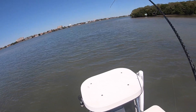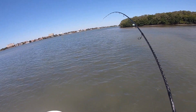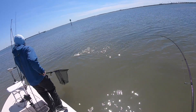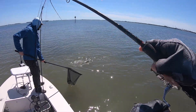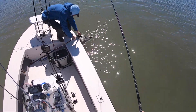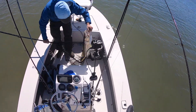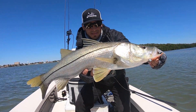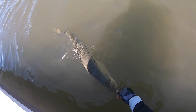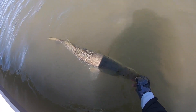Shortly after, Tony hooks up to a nice snook — he switched over to a gulp shrimp to get a little more depth on his retrieve compared to the paddle tail. That snook ended up being just over 31 inches — not quite bigger than the 33-inch one we already had, but what a cool catch on that lure. After that we headed back in and went to the weigh-in.